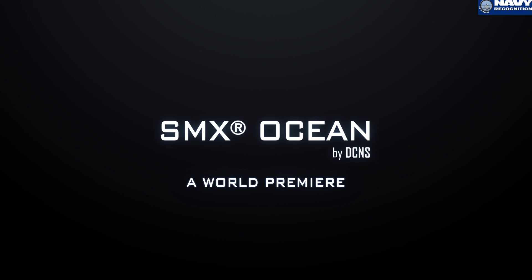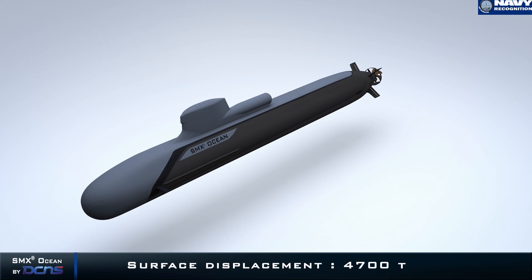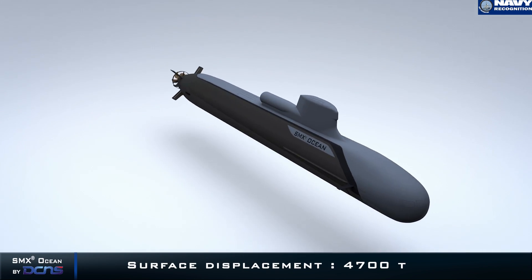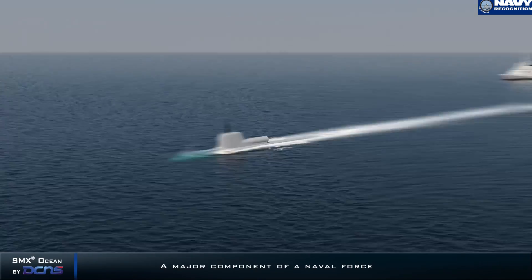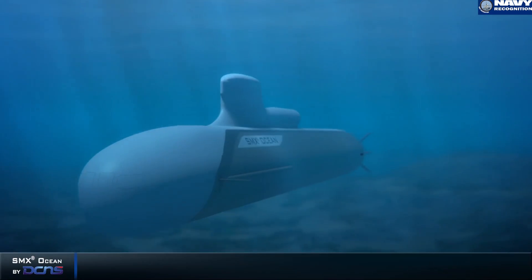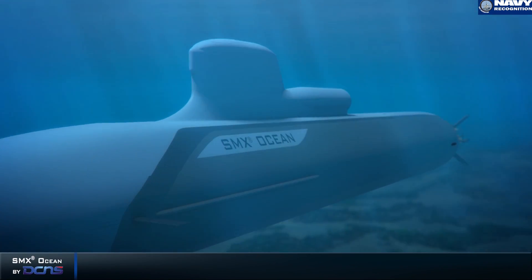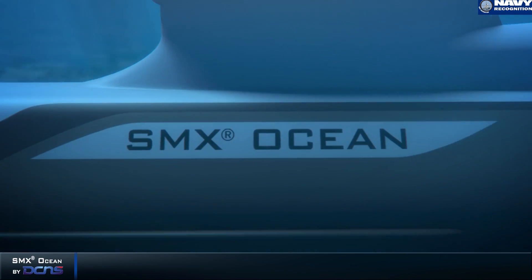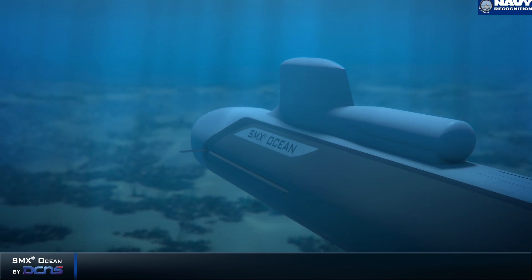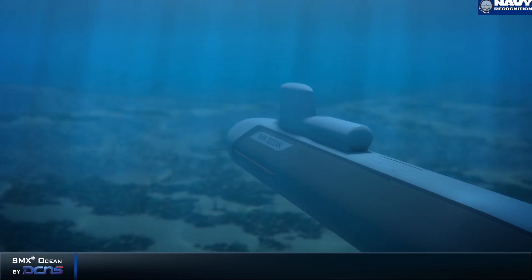It's called SMX Ocean because first, its design is transposed from Barracuda. So it's more than a concept ship this year — it's a concept ship near to being realized. The second reason why we called it SMX Ocean is because it's a very big submarine, a 5000 ton class submarine.